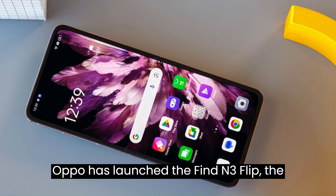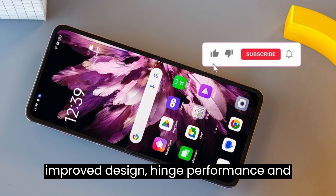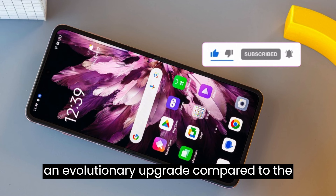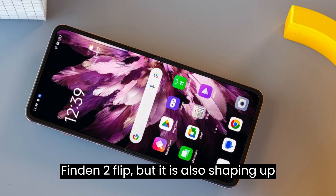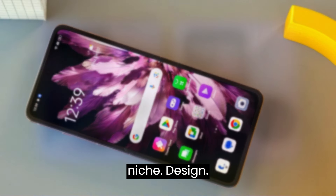Oppo has launched the Find N3 Flip, the next compact foldable smartphone with an improved design, hinge, performance, and camera experience. It's merely an evolutionary upgrade compared to the Find N2 Flip, but it is also shaping up to be one of the best smartphones in this niche.